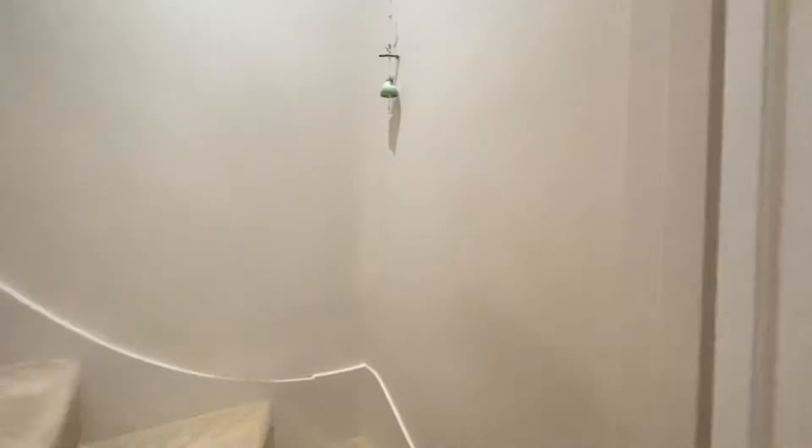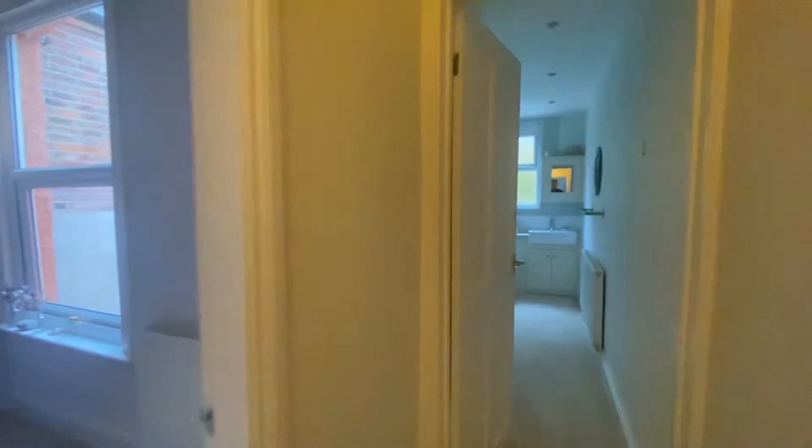We'll make our way to the first floor to showcase the bedrooms and the bathroom. We'll start at the far end with the bathroom and then make our way onto the bedrooms.